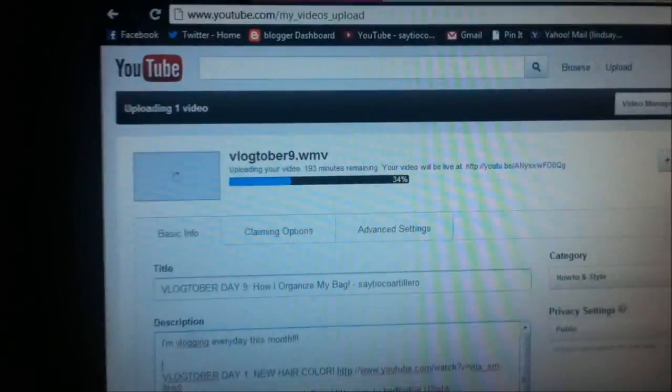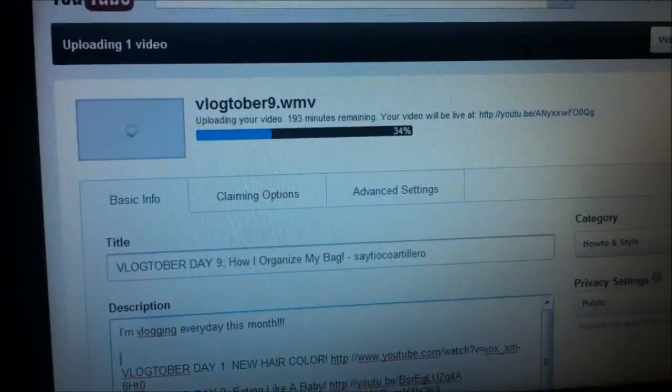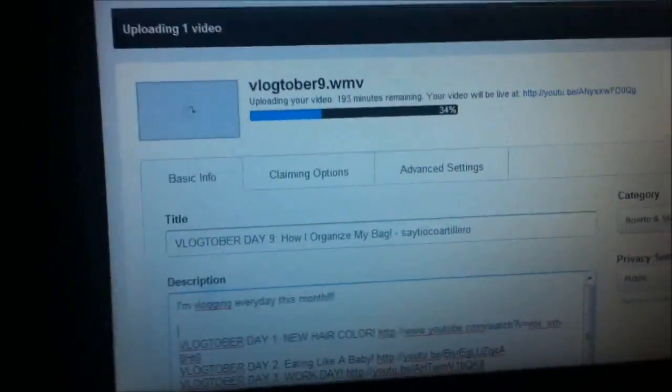Hi everyone and welcome to Vlogtober Day 10. I'm currently uploading Vlogtober Day 9 and it's going to take about 193 minutes before this goes live.